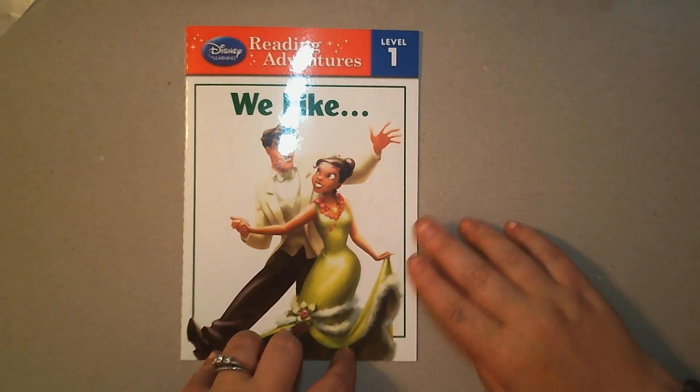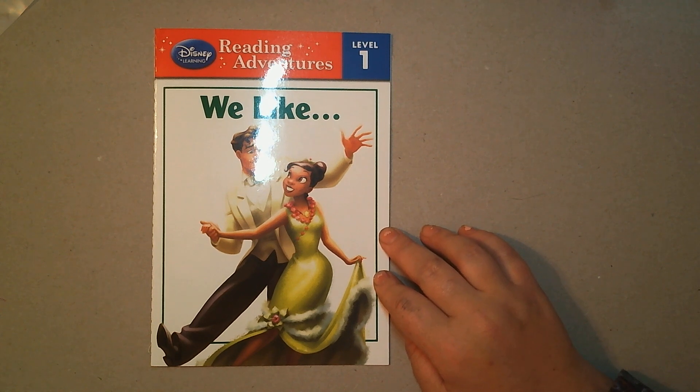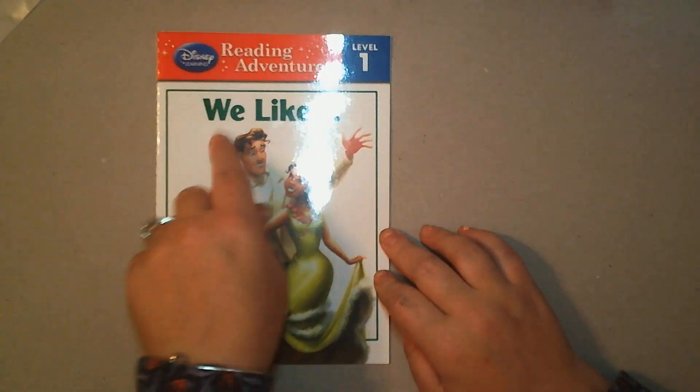Hi class! We've been learning how to speak about and write about things that we like — saying and using it in a sentence with 'we like,' 'I like,' or 'I prefer.' This is a whole story about 'we like.'